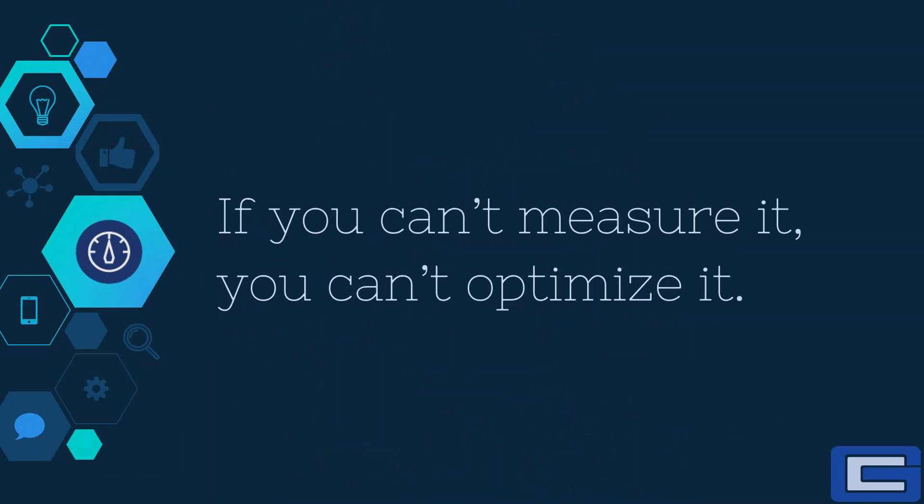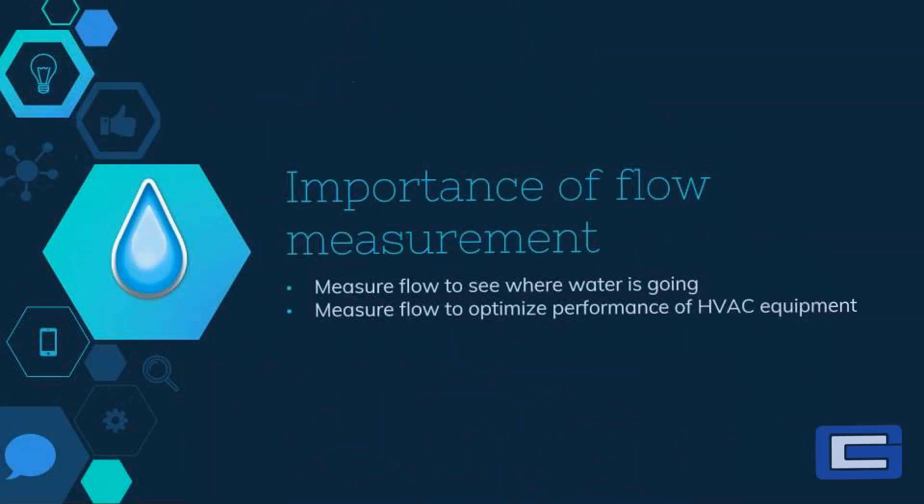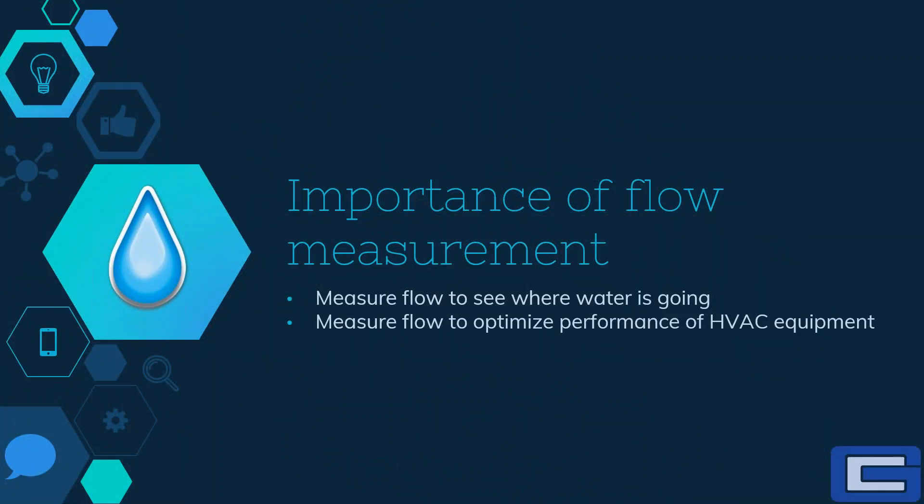If you can't measure it, you can't optimize it. Flow measurement is becoming more and more important as building owners try to monitor where the heating or cooling water is going in a building or in a multi-building campus.